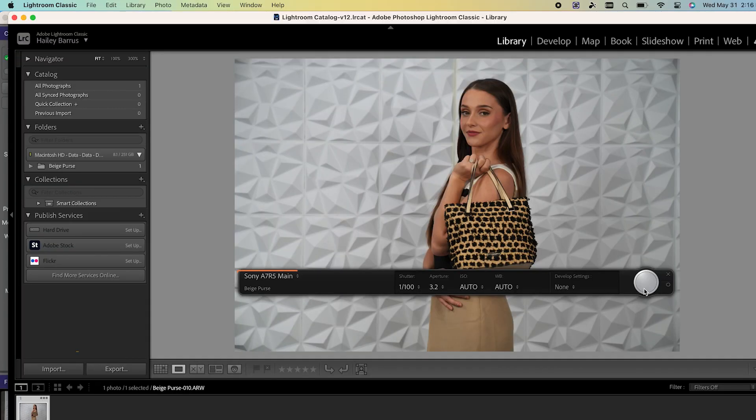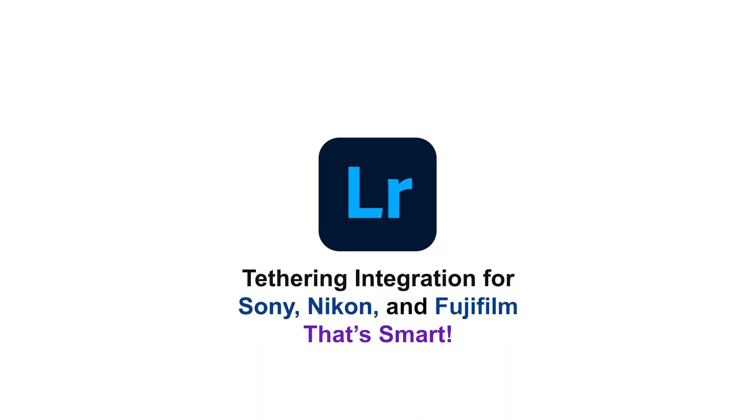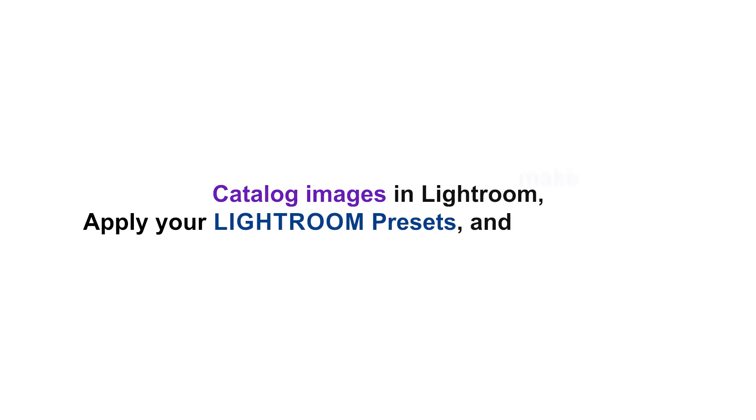Tethered together with Smart Shooter 5 Lightroom integration for Sony, Nikon, and now Fujifilm. That's smart. Catalog images in Lightroom, apply your Lightroom presets, and make selects.